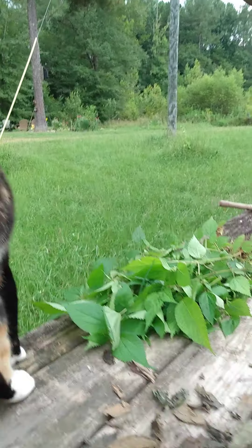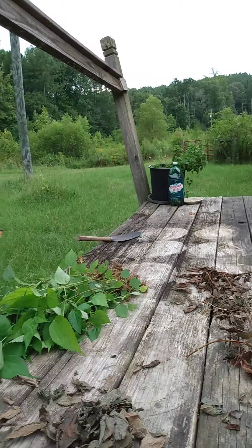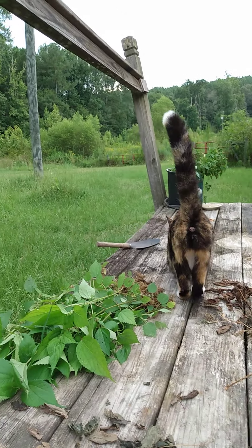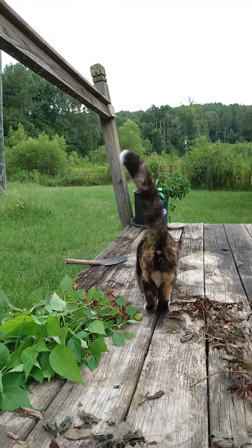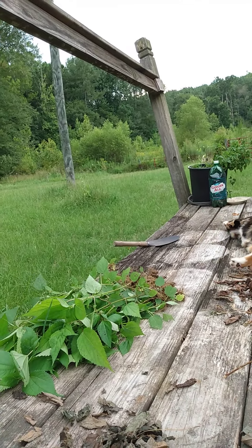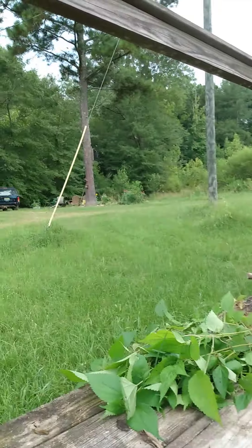Hi, this is Nellie's Farm episode 12. I tried to make a video yesterday and it didn't upload. I tried several times and updated my garden, so I'll make another video like that soon. My garden's over there.